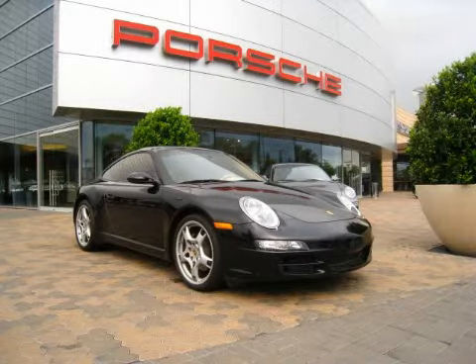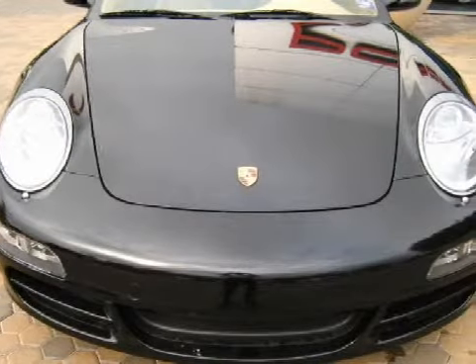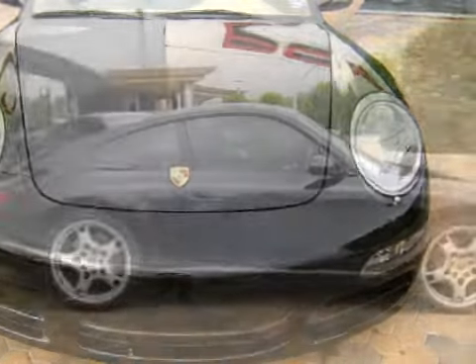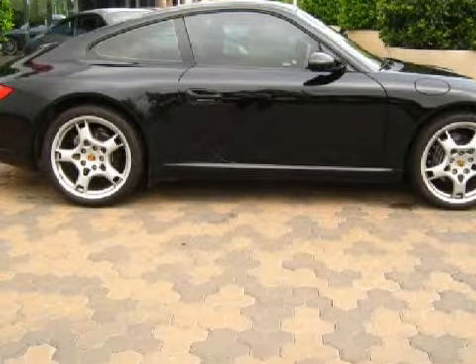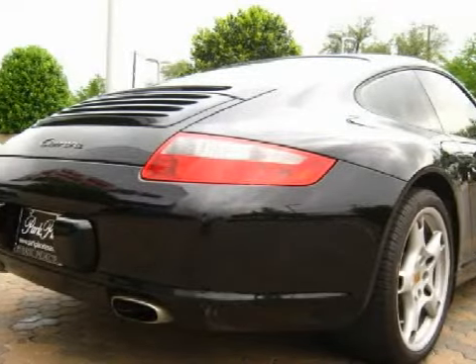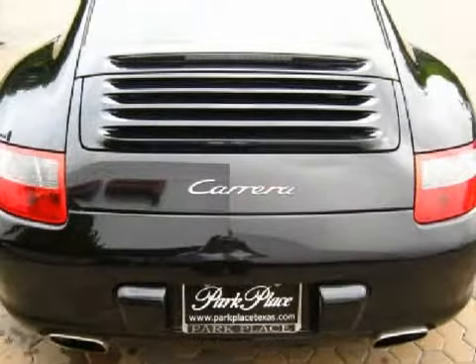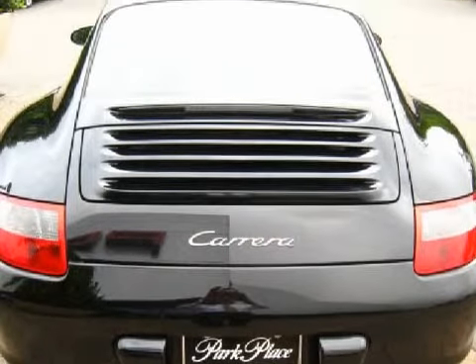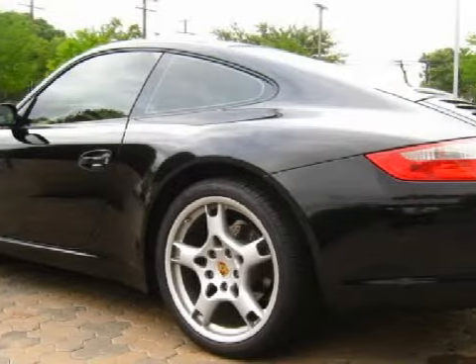This beautiful 2008 Porsche 911 Carrera is equipped with a quiet 3.6-liter horizontally opposed dual-overhead cam 24-valve six-cylinder engine, an effortless manual transmission, and has only 4,931 miles. For your comfort, this Coupe has power front bucket seats with adjustable lumbar support and 2-plus-2 seating, and it also qualifies for the Carfax buy-back guarantee.